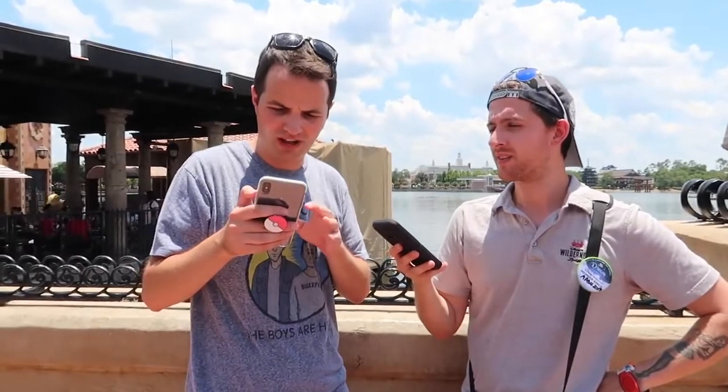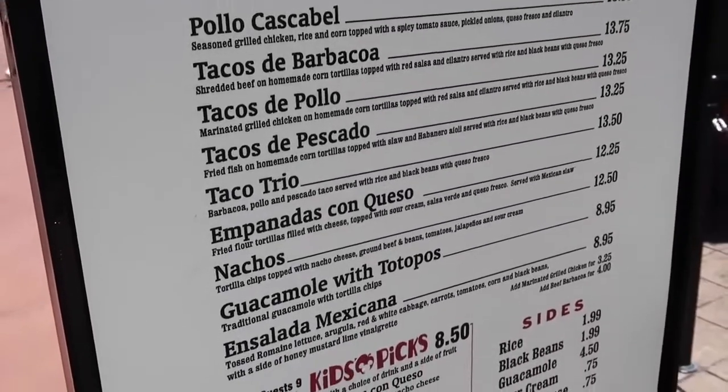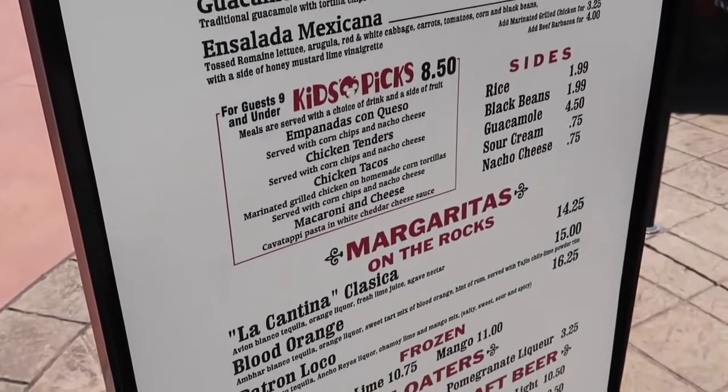Just wrapped up our lunch here at La Cantina in the Mexico Pavilion. Steve, what did you think? Overall, I think this place is not a bad value. They have a lot of good options. I probably would have gotten the taco trio if I had understood what I was ordering. My empanadas were fine — a little soggy, but otherwise good. A couple other things they have here: the pollo casabelle, which is grilled chicken with rice, corn, and spicy tomato sauce; a beef taco, chicken taco, fish taco, and taco trio; empanadas, nachos, guacamole and chips, and an ensalada mexicana. But no enchiladas, unfortunately. For the kids menu, they have empanadas con queso, chicken tenders, chicken tacos, and macaroni and cheese.